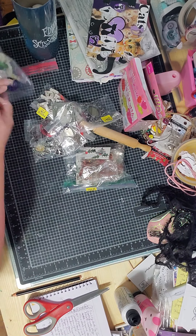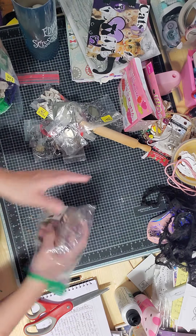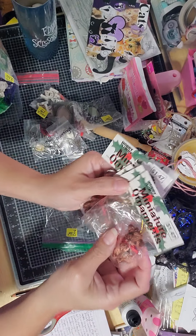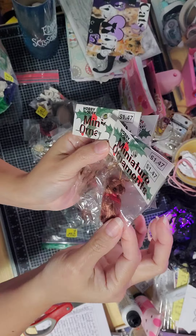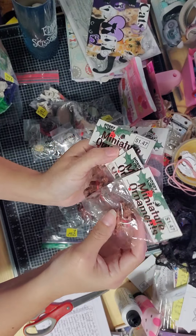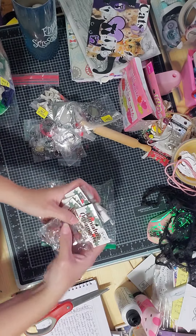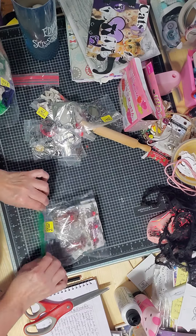Look at this — I found these little bears! She had a whole bunch of bear stuff. I thought maybe I can use them for when I'm doing Christmas crafts, just stick one in there. It's a whole bunch of miniature bears — two, four, five, six — for less than two dollars!